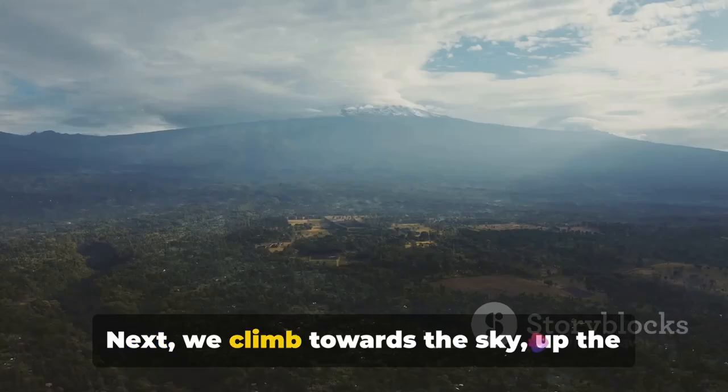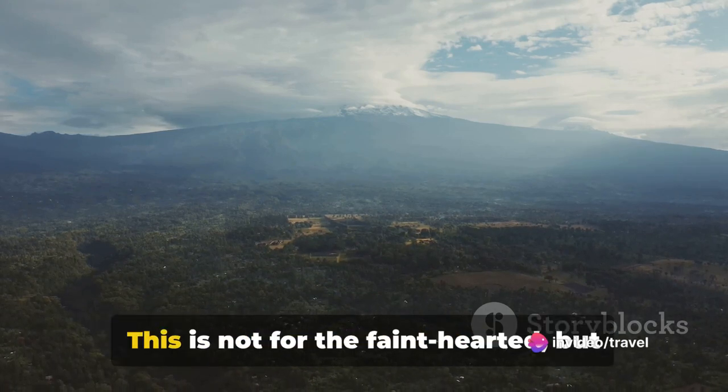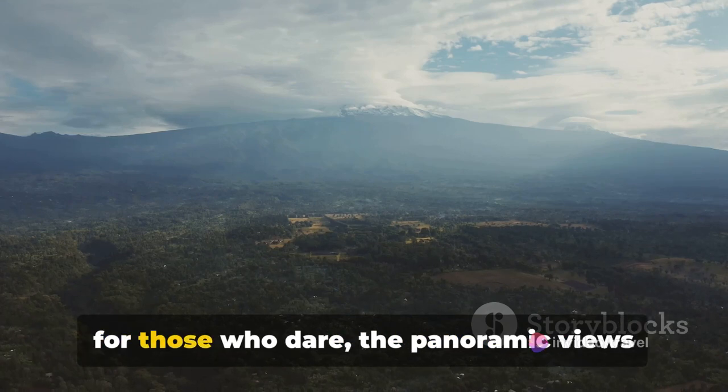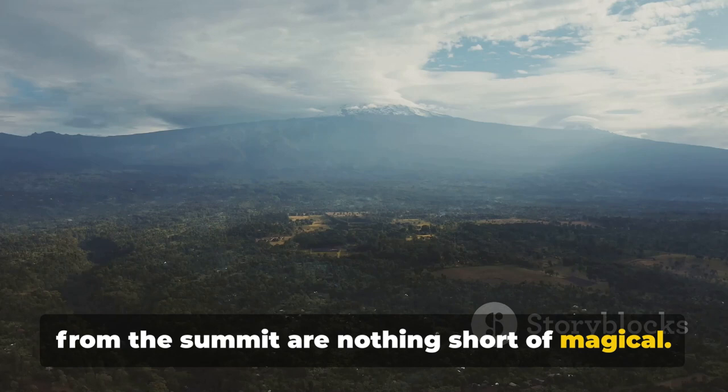Next, we climb towards the sky up the slopes of Mount Kenya, Africa's second-highest peak. This is not for the faint-hearted, but for those who dare, the panoramic views from the summit are nothing short of magical.